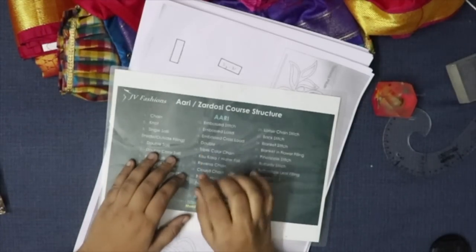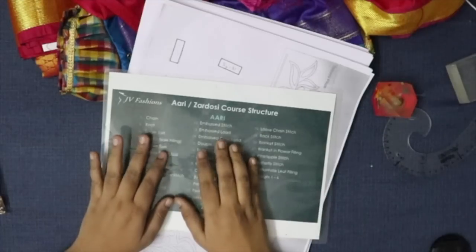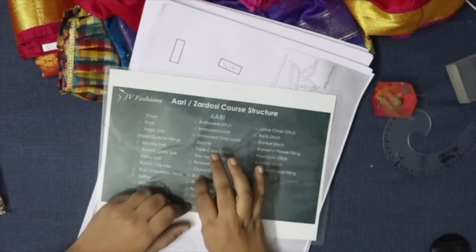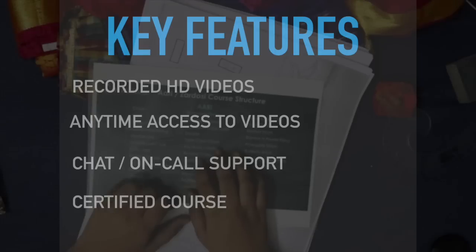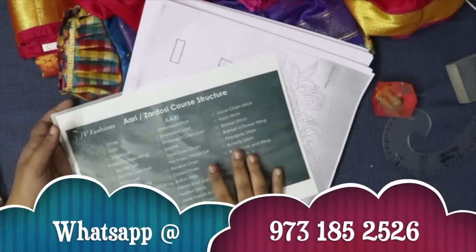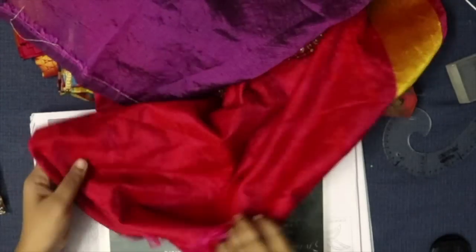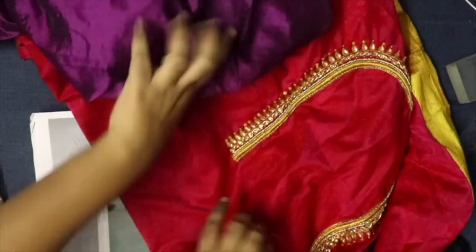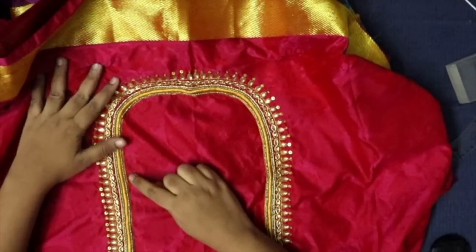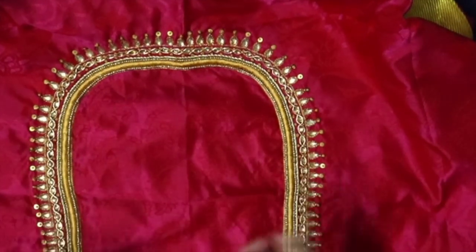If you don't understand any stitches in the design, we will post a video for that particular area. If you have a complete video and still have doubts or questions, we will address them. We will also demonstrate a brand blouse — a silk blouse — covering chain stitch, bead stitch, load stitch, and zadi stitch.